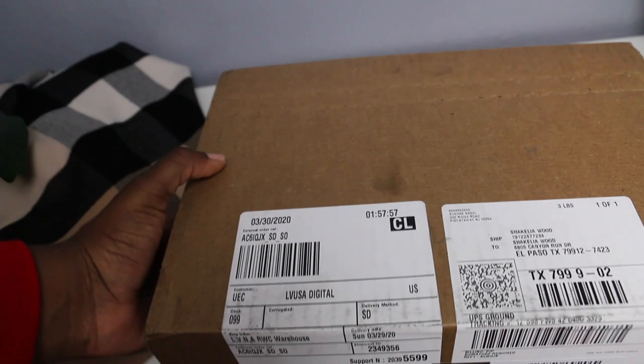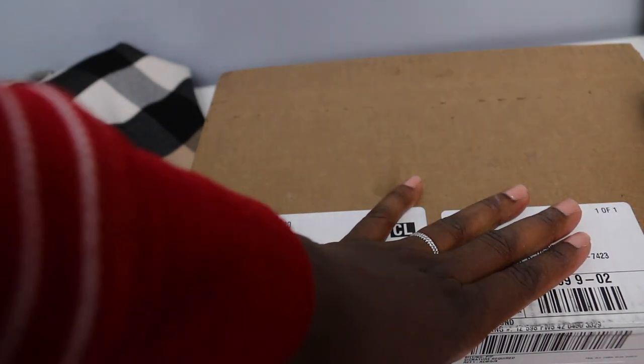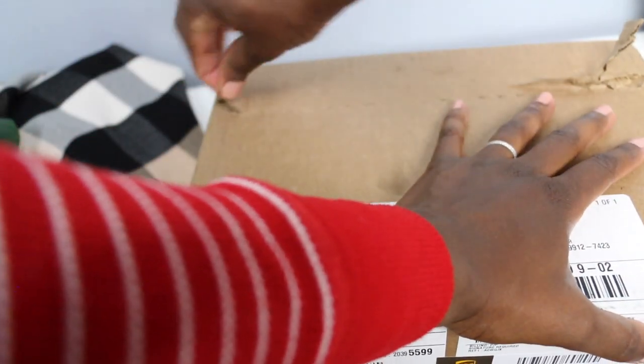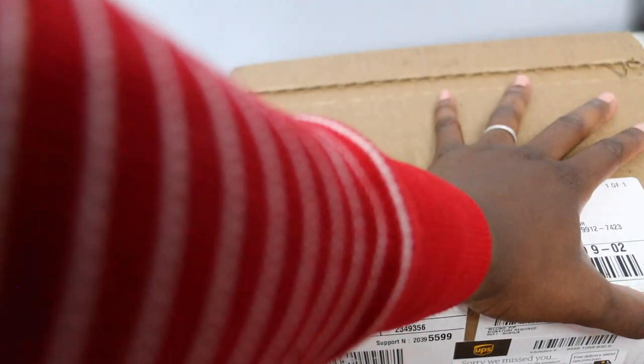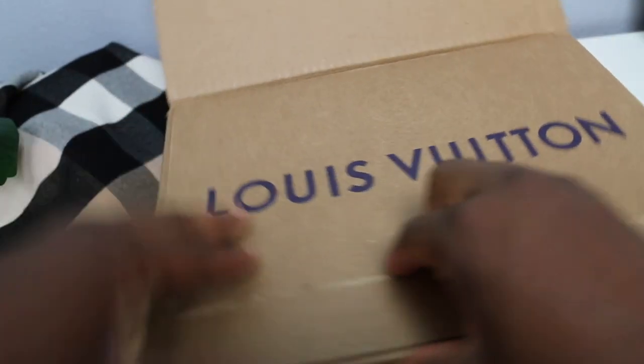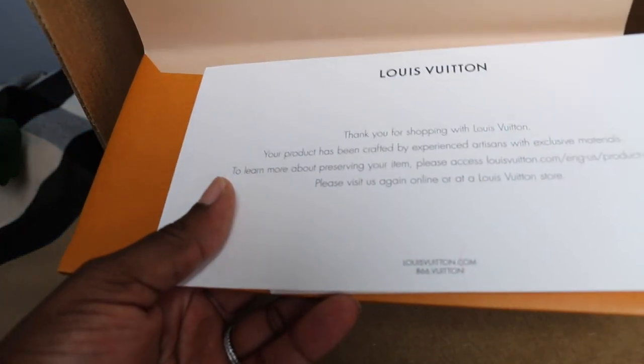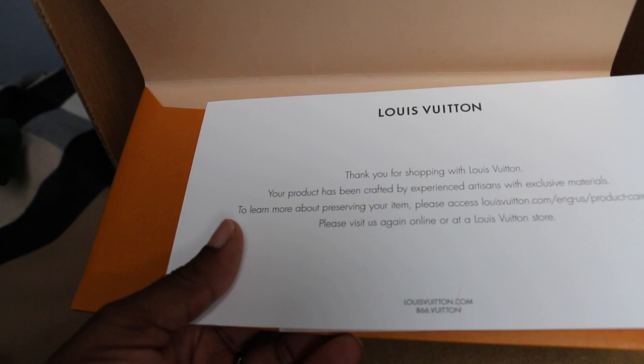I got a box in the mail from UPS and I knew when my husband had to sign for it that it was something special. My husband tried to open my box and I was like no, don't open it! Thank you for shopping with Louis Vuitton — your product has been crafted by experienced artisans with exclusive materials.